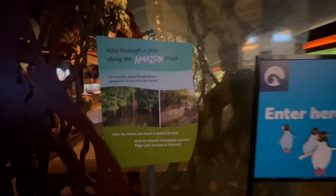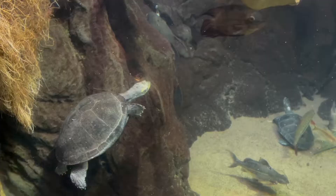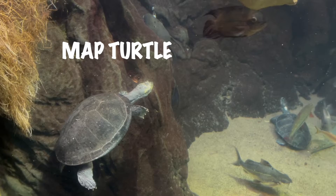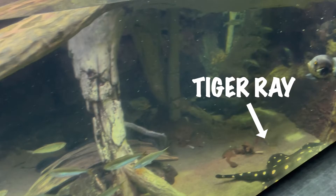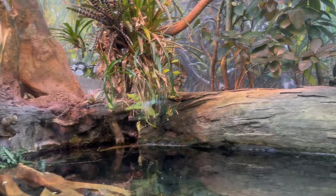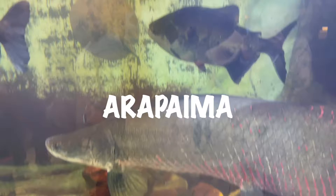Then I went to the Amazon Rising. I saw another turtle called a map turtle. I also saw a tiger ray, and this very big and very long fish called arapaima.